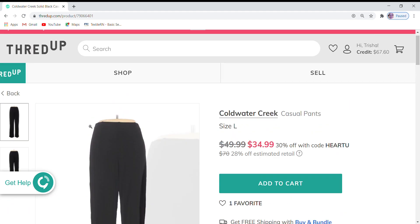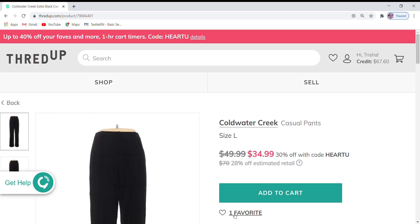Coldwater Creek pants — these have just one favorite. It's hard black pants; everybody has black pants. So that is a hard sell unless somebody knows they really like size large Coldwater Creek and are actively looking for it. These are $49.99, which is 28% off retail, and currently 30% off during ThredUp's sale.